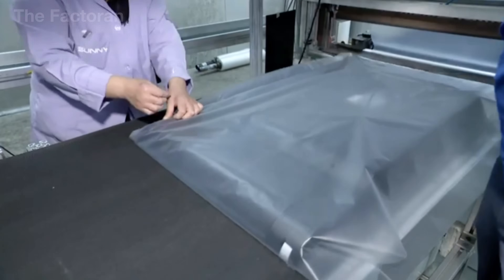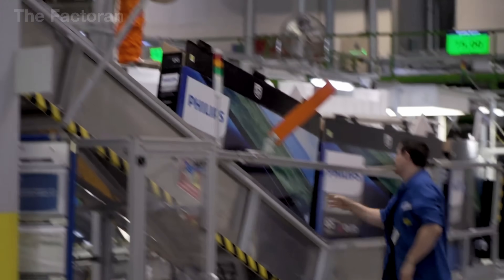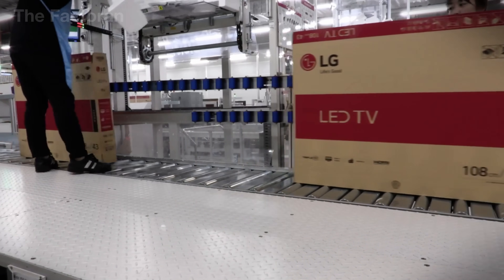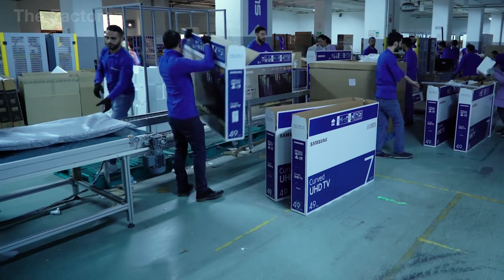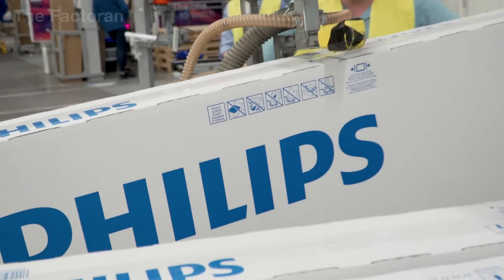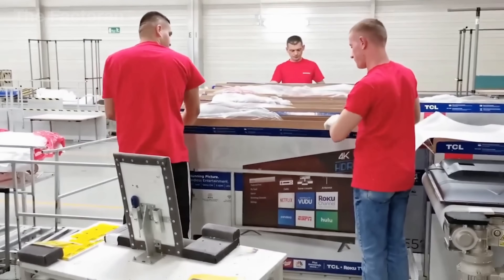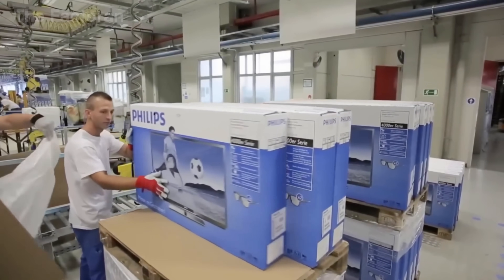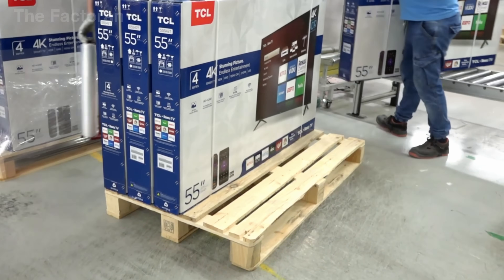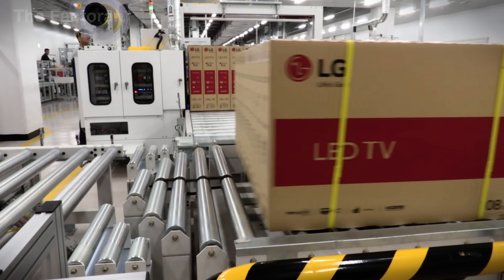Next, the entire TV is placed into a multi-layered cardboard carton designed to withstand pressure and vibrations. Inside the box are accessories such as the user manual, power cord, HDMI cable, and in some markets, a wall mounting bracket. The carton is printed with product information, barcodes, QR codes, lot numbers, and production dates, making it easy to track throughout the distribution chain. From the factory floor, these packaged units are stacked onto pallets and loaded onto trucks for transport to distribution centers, or directly to retail stores around the world.